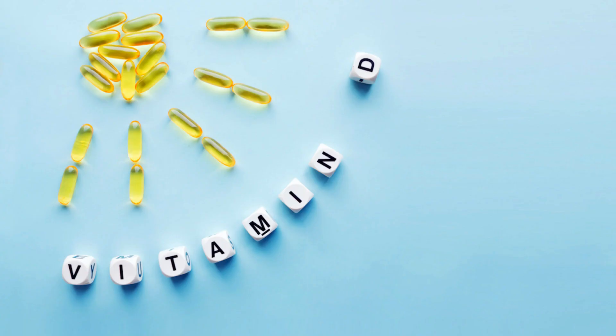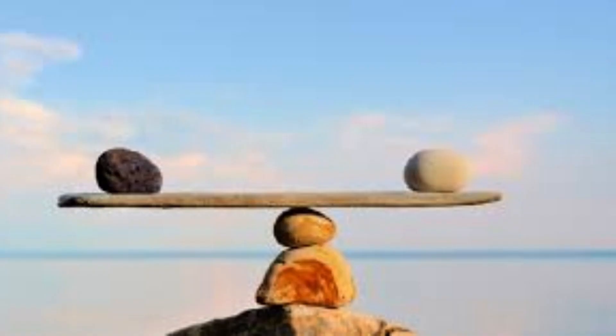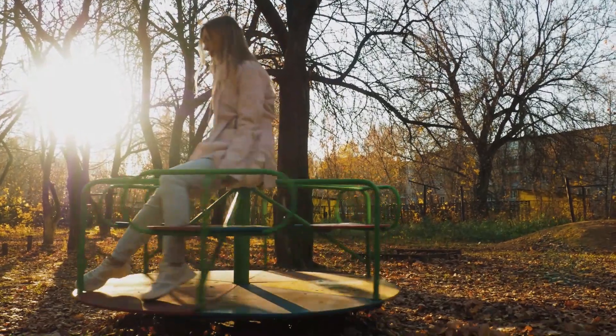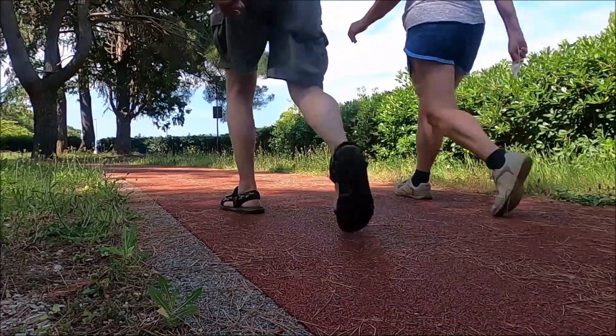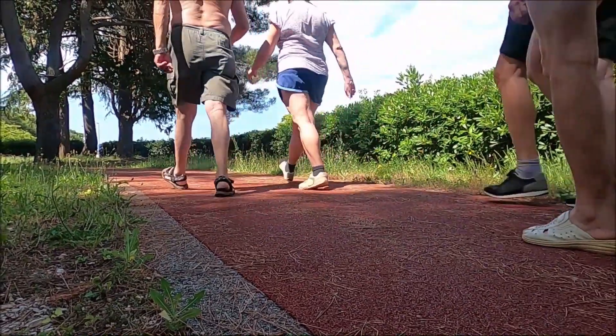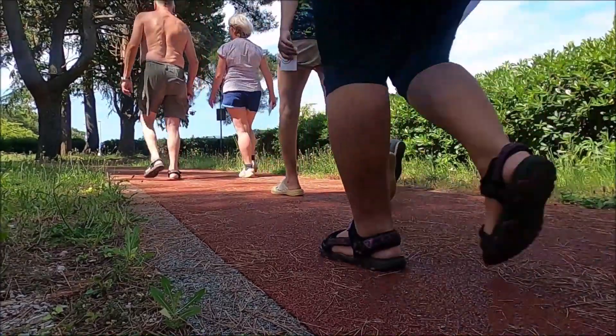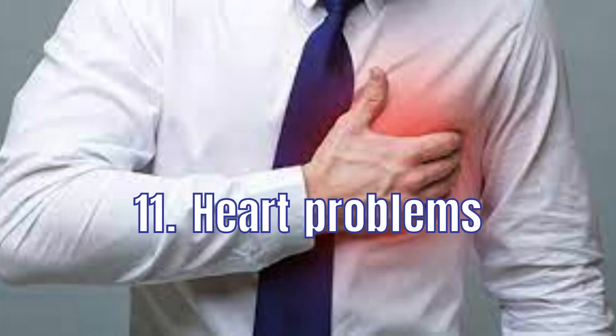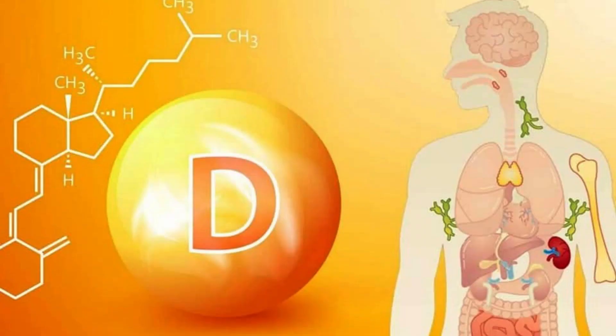10. Dizziness. Dizziness can be a sign of vitamin D deficiency because this nutrient is essential for keeping your balance. Without vitamin D, you may find yourself feeling dizzy more often than normal, which can make it difficult to do everyday activities like walking or driving.